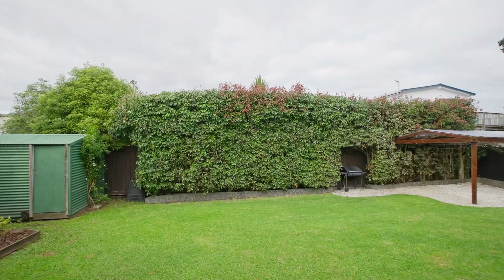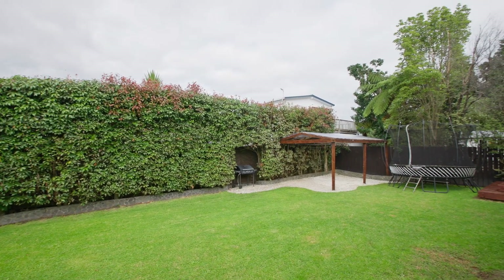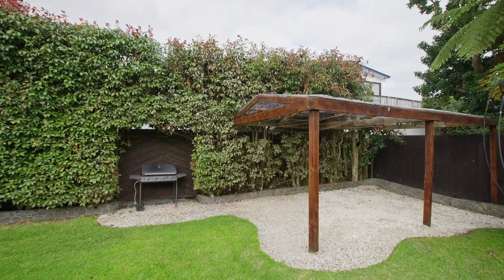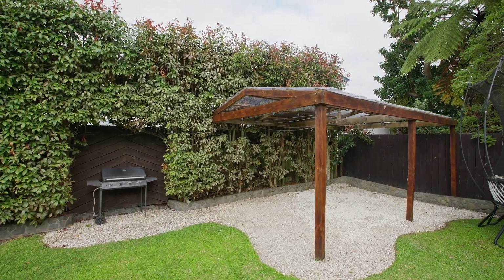At the rear, there's a large family lawn, a shed, tall hedges and full fencing. There's also a covered pergola for al fresco dining with room for your own spa.